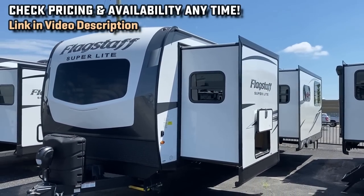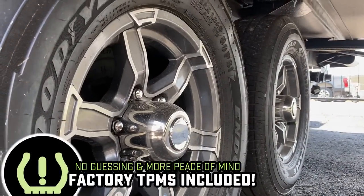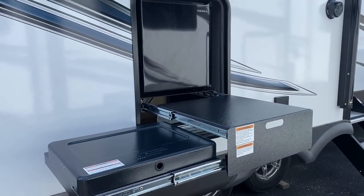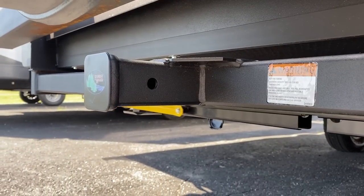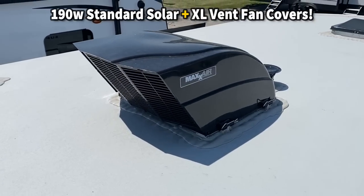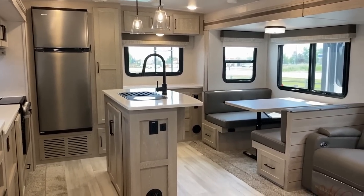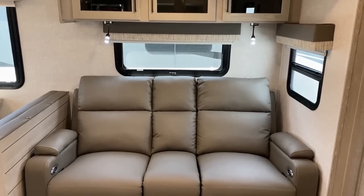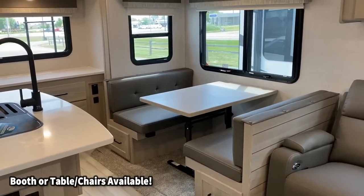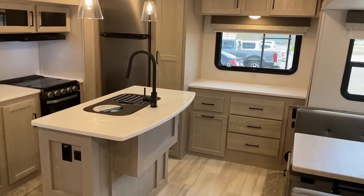If you've seen the Grand Design Imagine 2670MK — a model I love — it has a rear desk, opposing living room slides, and a Televator to maximize window coverage over the campsite. This is very similar to that, but they threw a bed slide into this thing. What's ironic is that Rockwood and Flagstaff's propensity to do plus-one more than anybody else can also be their greatest liability — this one is a little heavier and has more tongue weight, so I don't really recommend it for a half-ton pickup.